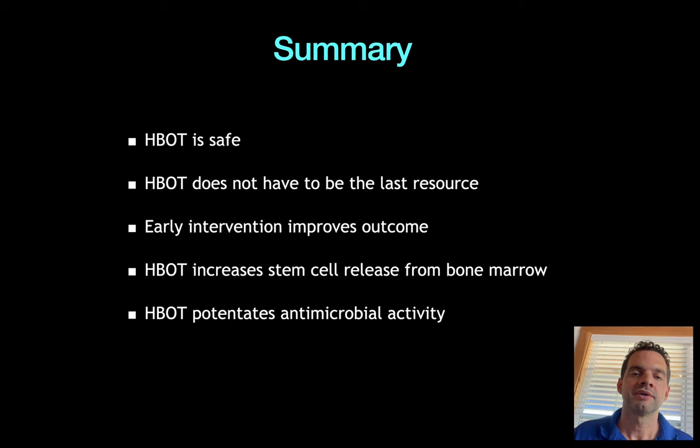Early intervention will really improve the outcome of our patients. If you have any questions, please follow through Chalina and she will send them to me. You can also visit our page at www.epcrehab.com — contact us, email us, we'll be happy to help. Thank you and have a great day.